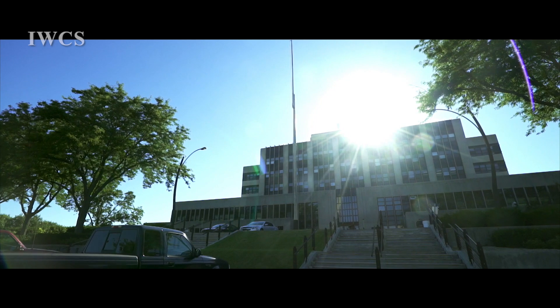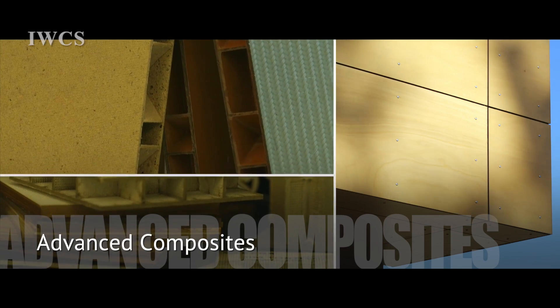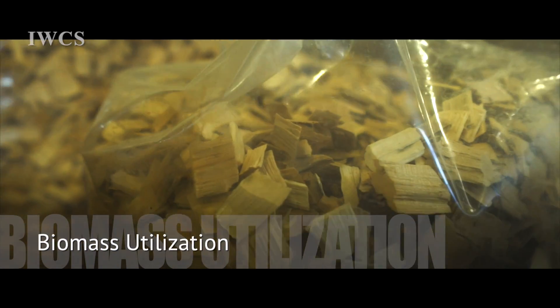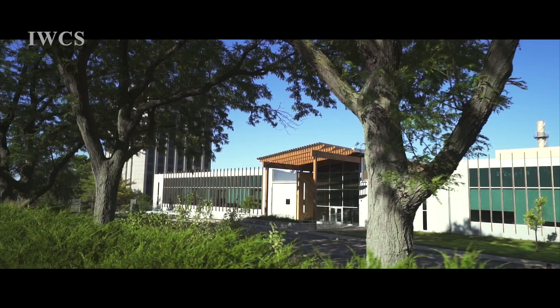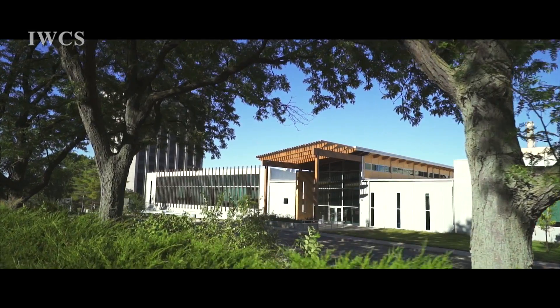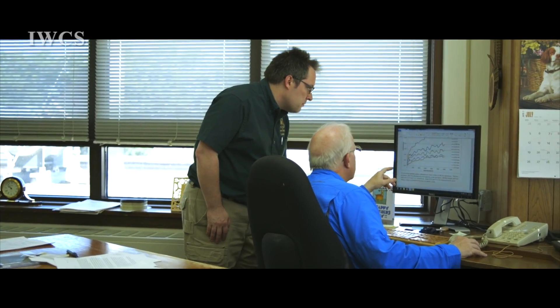At the Forest Products Laboratory, our research program focuses on several broad areas. We have a program in nanoscience and technology, we have a program in advanced composite materials, and we have programs in biomass utilization and advanced structures. The Forest Products Laboratory has been in existence since 1910, and we look at better ways to use wood in engineered structures and engineered materials.